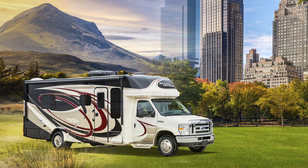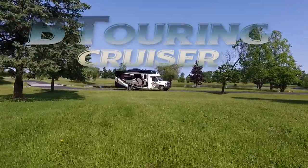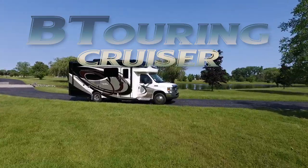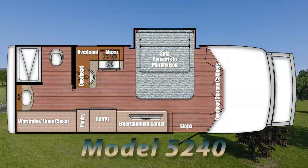What's the best way to combine your passion for the open road with your love of the great outdoors? It's the Gulfstream Coach line of BT Cruiser luxury motor homes. Let's take a detailed look at one of our most popular BT Cruiser floor plans, the 23-foot model 5240.